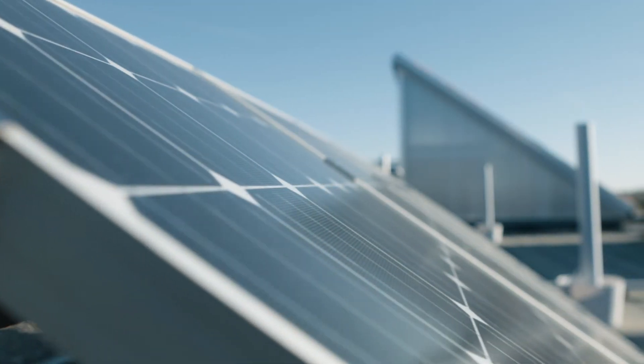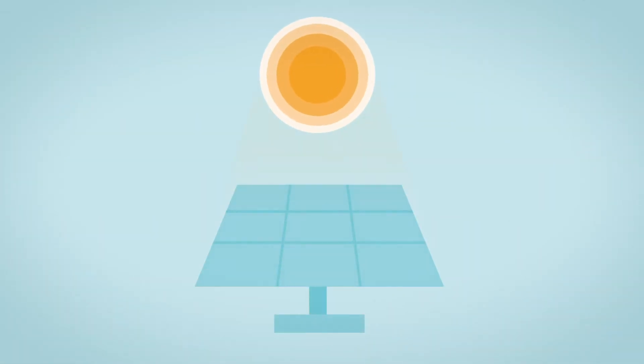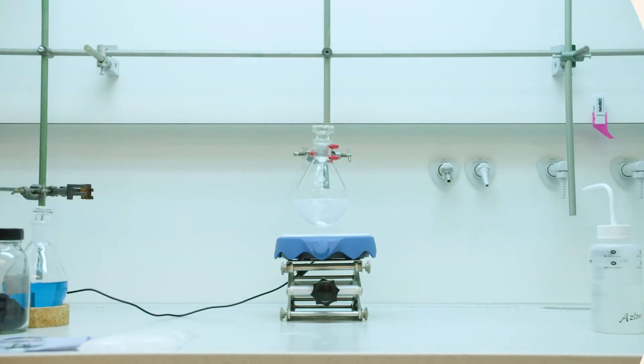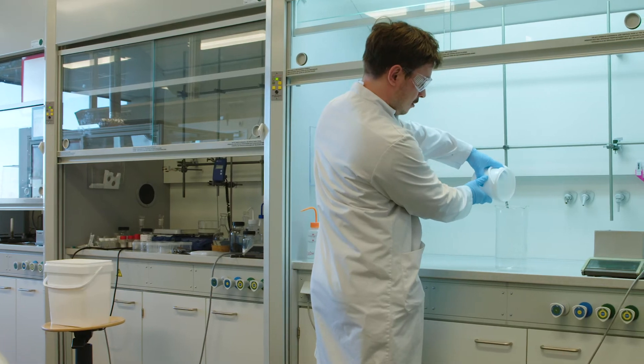Solar panels are a useful option for green on-site energy generation in buildings, but especially building-integrated photovoltaics suffer from overheating. This leads to reduced power output and accelerated degradation. To reduce overheating and create cool photovoltaics, a new type of encapsulant is being developed. This new encapsulant blocks solar heat while retaining high solar cell efficiencies.